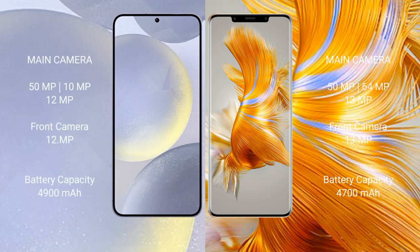Samsung Galaxy S24 Plus features a triple rear camera setup. Huawei Mate 50 Pro also features a triple rear camera setup with a 64MP main sensor plus a 39MP sensor.